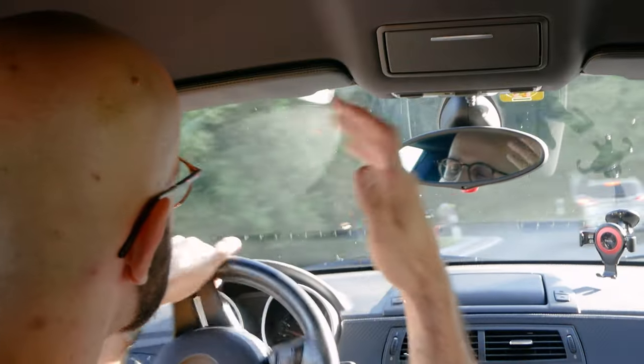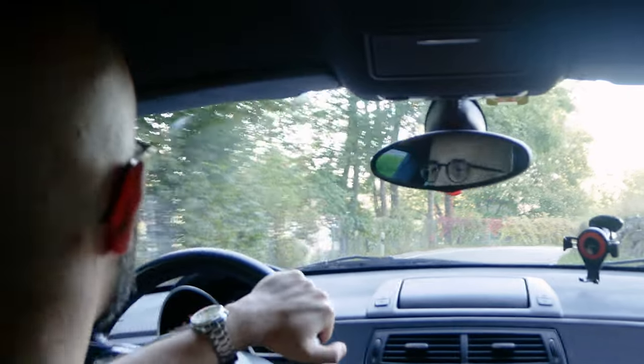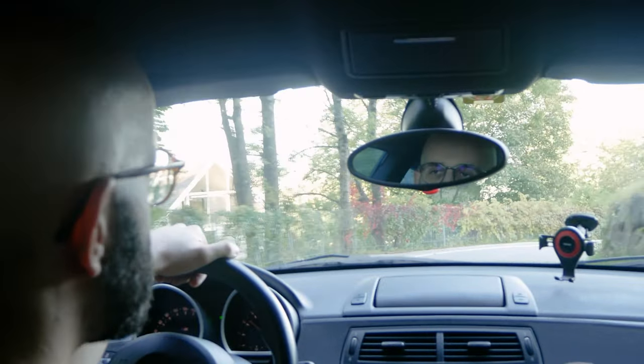I can see why, because Z4 M Coupes are rare — not too many people bought them in the first place. Most people preferred the convertible, and honestly I don't know, maybe I would prefer the convertible too. For somebody a bit taller like me — I'm 1.84 m — there is enough space, but the black headliner and the low-cut windshield can feel claustrophobic. It's not as bad as a modern-day Supra, but it could be better.